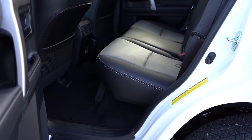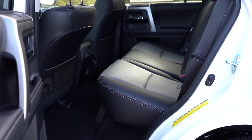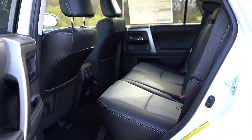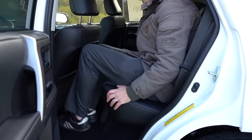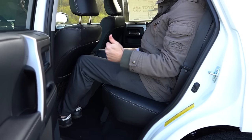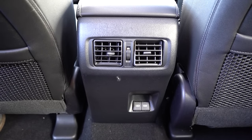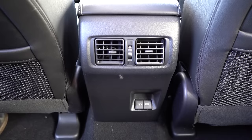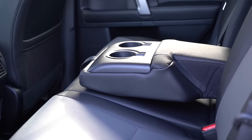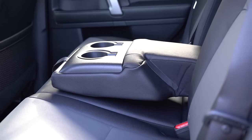Third-row legroom comes in at 29.3 inches — around the same as a Ford Mustang GT, so almost unusable. Second-row legroom comes in at 32.9 inches; I'm six feet tall and definitely didn't have any issues with rear legroom sitting in those rear seats. Rear ventilation comes standard, dual rear USB charging ports come standard, and there is a rear center armrest with cup holders and front seatback netted pockets.